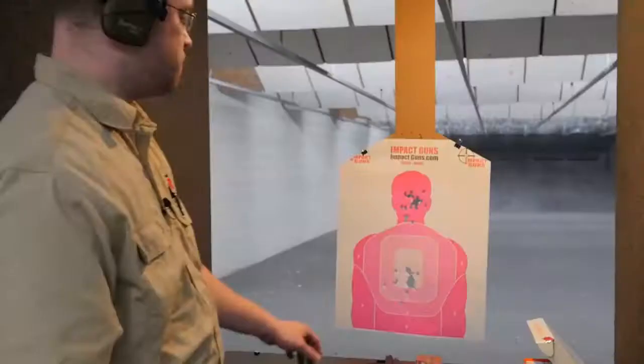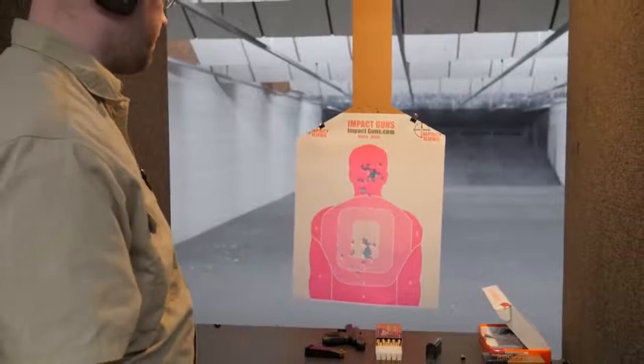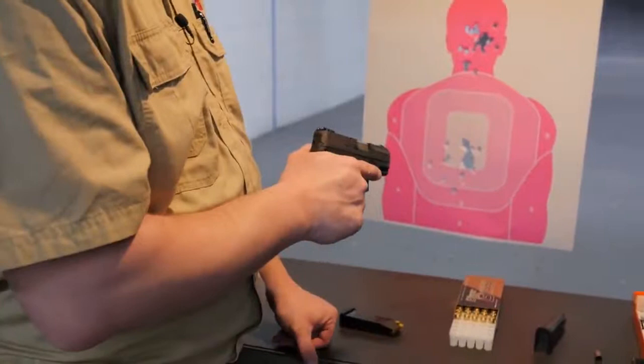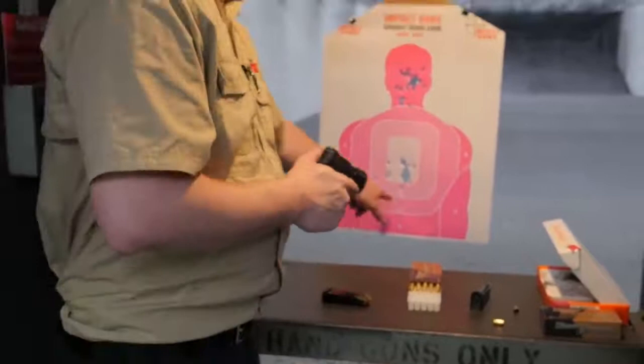I've been shooting pretty quick on some of it, so these groups are very good for how fast I've been shooting. The gun is keeping up very well — no problems at all, haven't had a single misfeed, haven't had any jams, haven't had any hiccups. The bullets are going right where I'm aiming. These flyers are a little high and low — as I'm doing the trigger press I can tell I've moved the sights off a little bit, so these are all on me. If this gun was in a vise, it would be shooting a lot better than me.